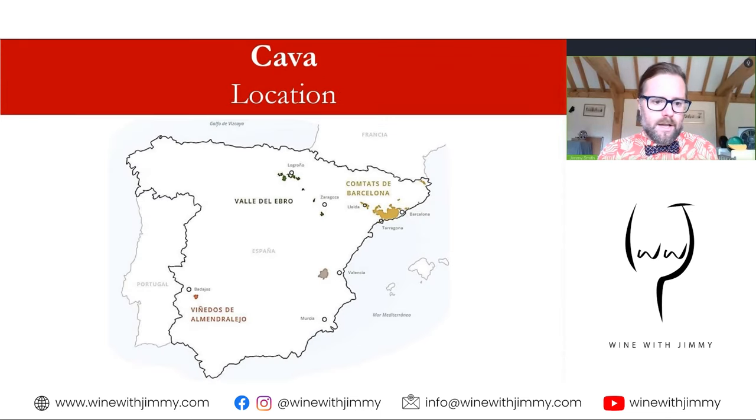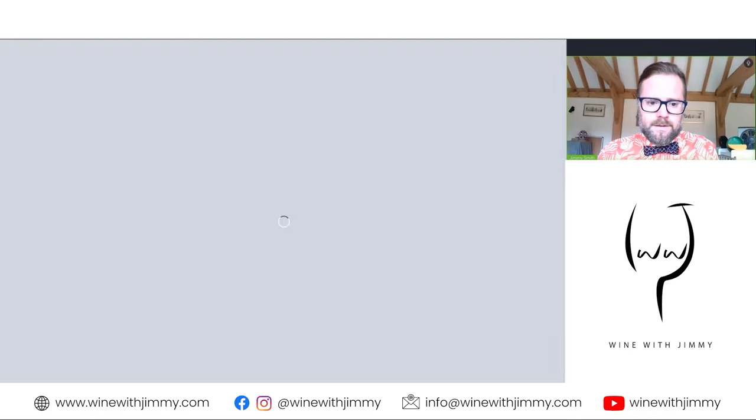Looking at all things Cava regions: as an overview, here is the Iberian Peninsula and I've highlighted areas in Spain where Cava is produced. You'll see the yellows, greens, beige, and red on this map. We will in turn focus on each of these areas so you get a better understanding of the specific zones. The most important, in terms of history and production, is going to be the Conca de Barcelona.